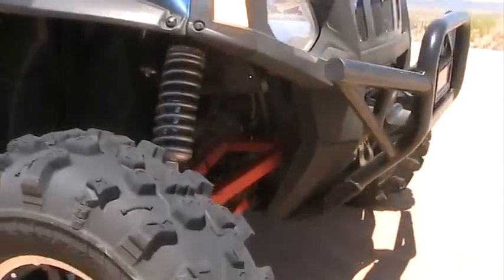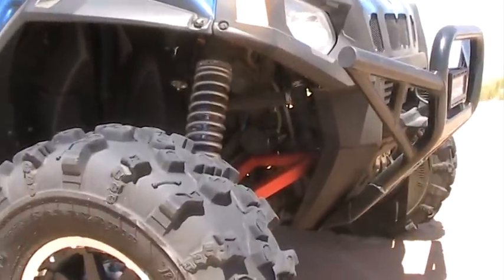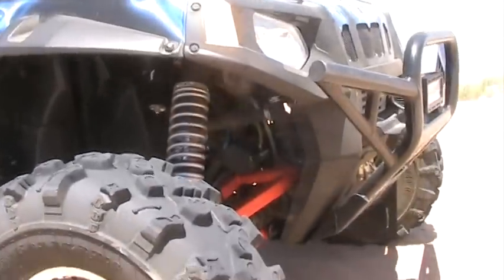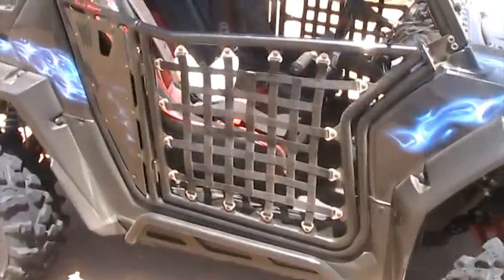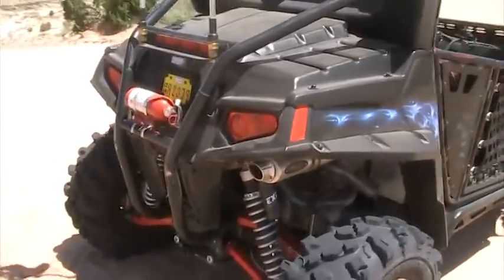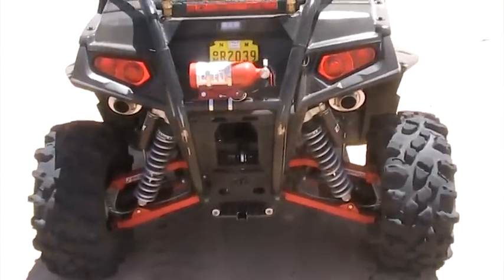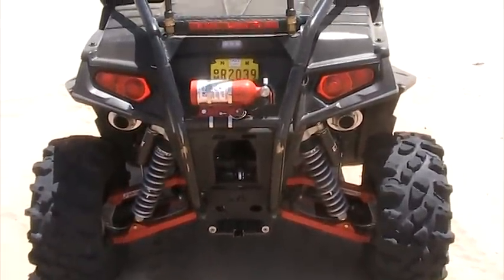These shocks are also compression and rebound adjustable, which really helps fine-tune them. I can't say enough about these guys — great bunch, willing to educate people and teach them about suspension and all the different things needed to tune your ride to make it do what you want based on your type of riding. Really impressed with them — I've ordered another set for my other RZR and they're working out real well.